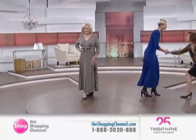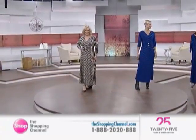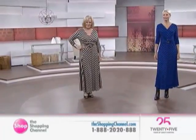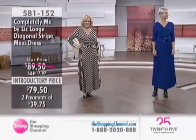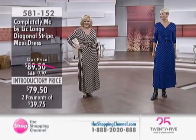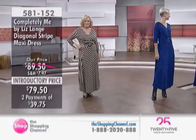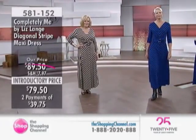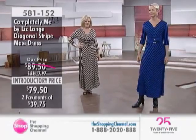We're going to begin right here and now with this gorgeous maxi dress and welcome Kathleen to the show. Good to have you on board. Kathleen's our new model and Anne is joining us. And let's bring in our very special guest, the one and only Liz Lang. Come on in, Liz. Hi BJ, good to see you, my dear. Good to see you. You look great. Thank you, as do you. It's always so wonderful to be back in Canada with all of you.